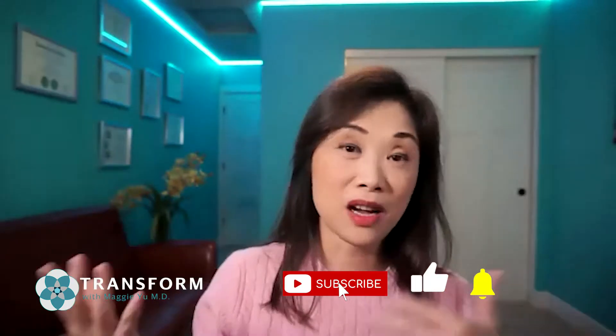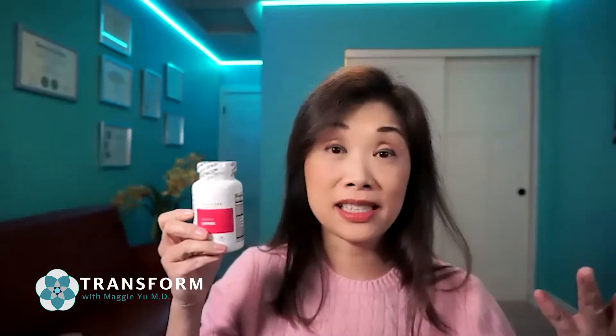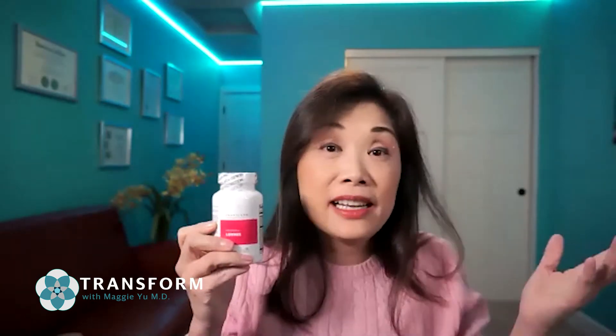Green tea extract is incredible to help your liver work better, to detoxify your body of toxins. It works as an antioxidant and it's really helpful in all hormone imbalances. If someone is waiting for testing results and they want to get started on something for their hormones, two a day is what I recommend until you have more data.